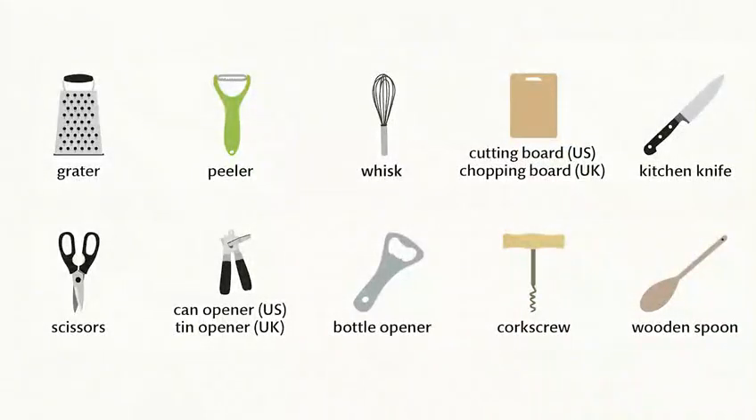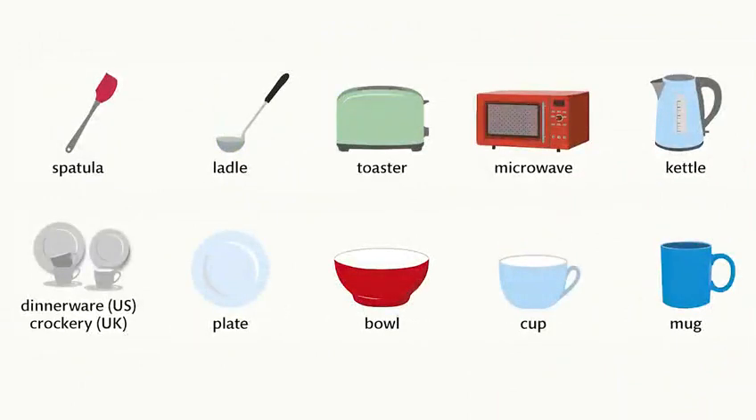Grater. Peeler. Whisk. Cutting board. Chopping board. Kitchen knife. Scissors. Can opener. Tin opener. Bottle opener. Corkscrew. Wooden spoon. Spatula. Ladle.